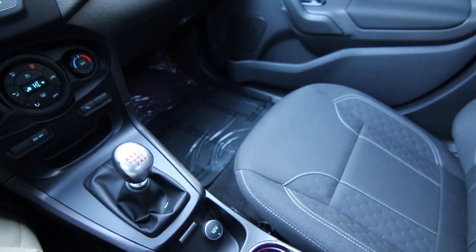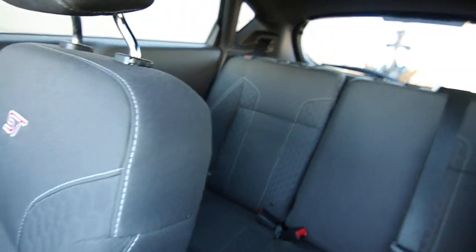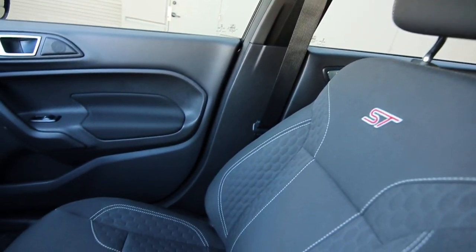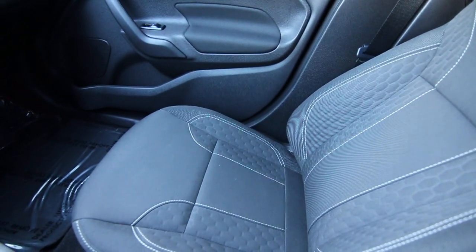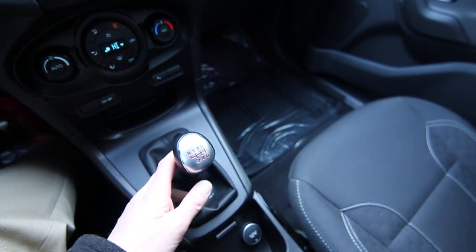I've always been a fan of small performance cars and the ST is definitely in that category. The Fiesta is the smallest car in Ford's lineup, but they really offered an amazing performance package with the ST trim level. It comes standard — and the only way you can get it — with a six-speed manual transmission.